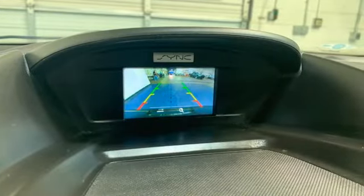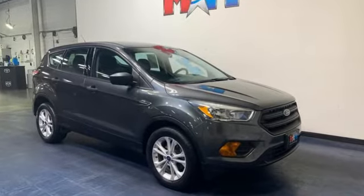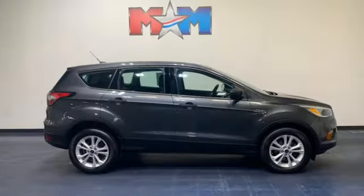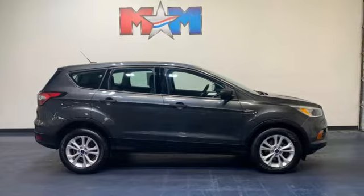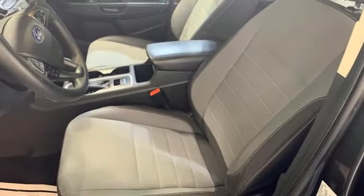Karn Driver notes, perhaps best of all, the latest SYNC 3 infotainment system, which debuted in 2016, offers a vastly more sensible, intuitive, and quick-reacting interface, including a pinch-to-zoom map feature on the 8-inch touchscreen and improved voice recognition.